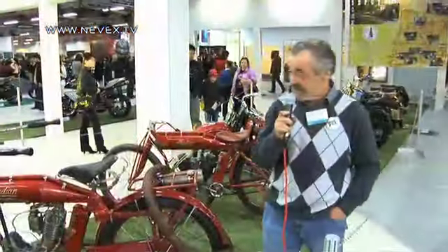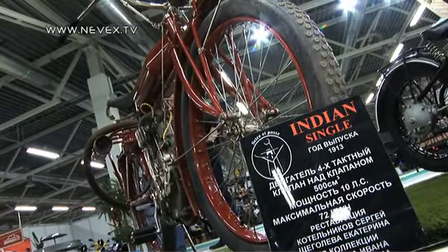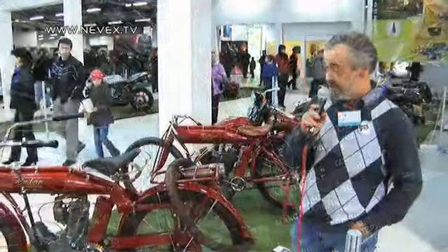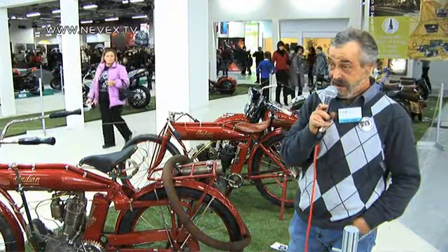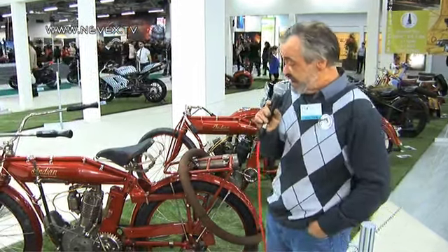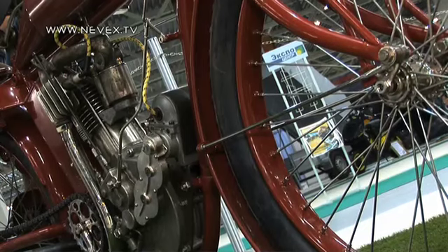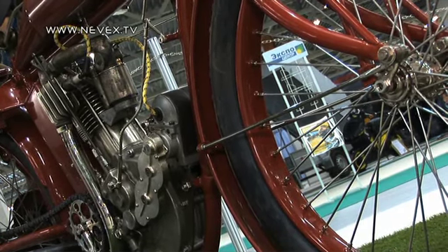Следующий мотоцикл — опять же Indian, 1911 год, одноцилиндровый 500-кубовый двигатель. Интересен тем, что на нём стоит оригинальный карбюратор системы Оскара Хестерма, которых в мире почти не осталось.